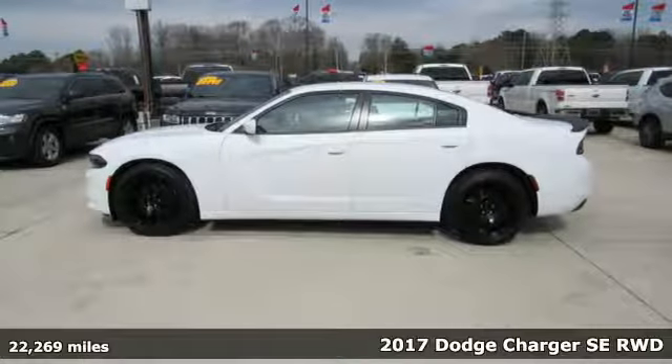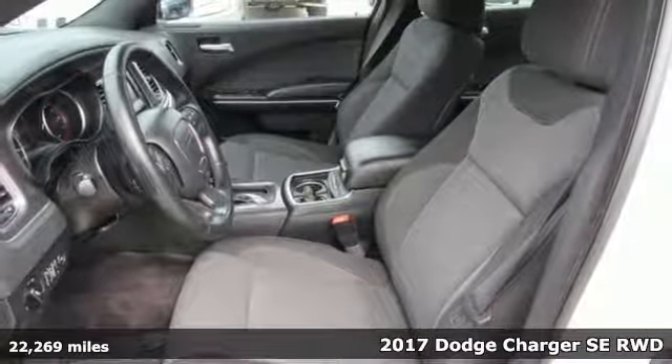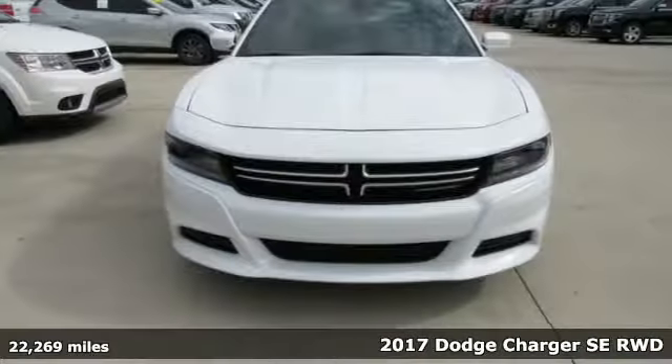It's a 2017 Dodge Charger. Power, performance, passion. It's a Dodge. And with features like these, every drive's a pleasure.